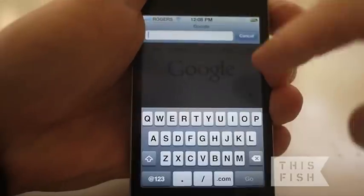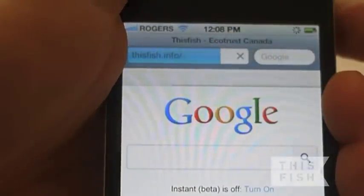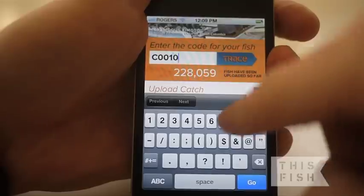Open your internet browser and go to thisfish.info. Find the This Fish code on your fresh or frozen seafood. Enter the code and press trace.